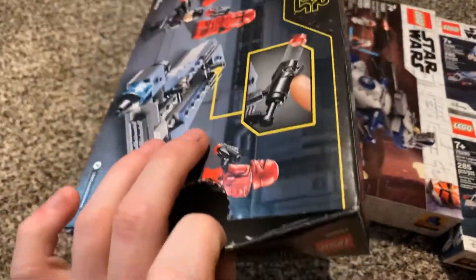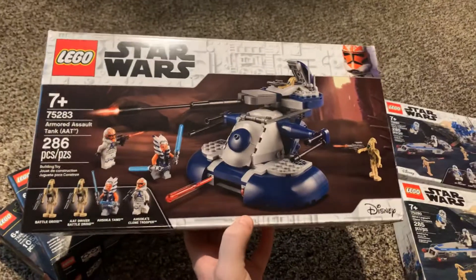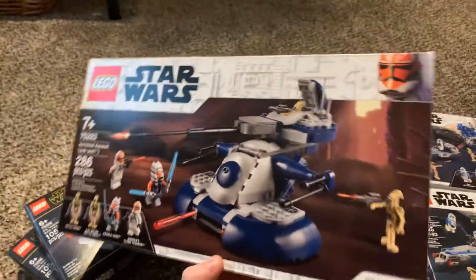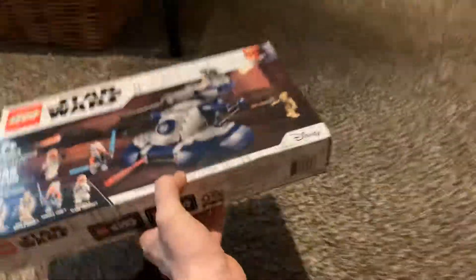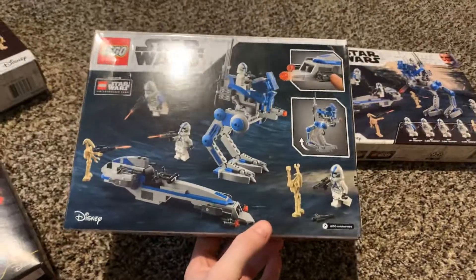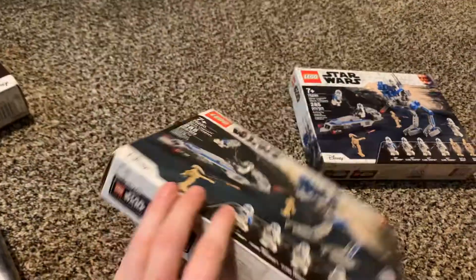I bought two Sith Trooper battle packs — already popped one open — and two of these. I bought another AAT from Walmart or Target, I think for around $32. And then I got two more 501st battle packs, which are going for $24 a piece now, and I bought those online as well.